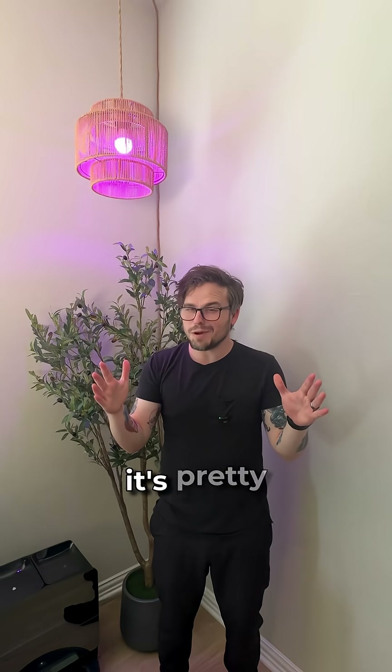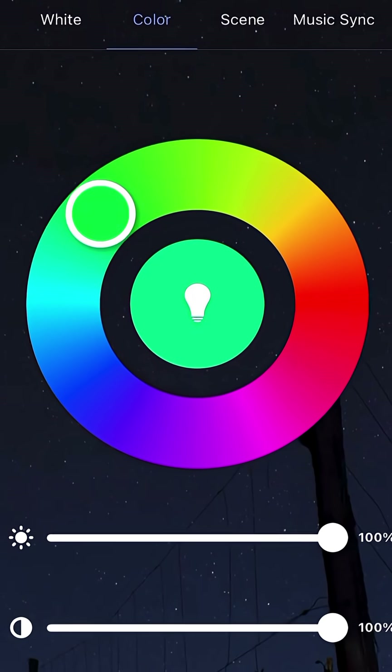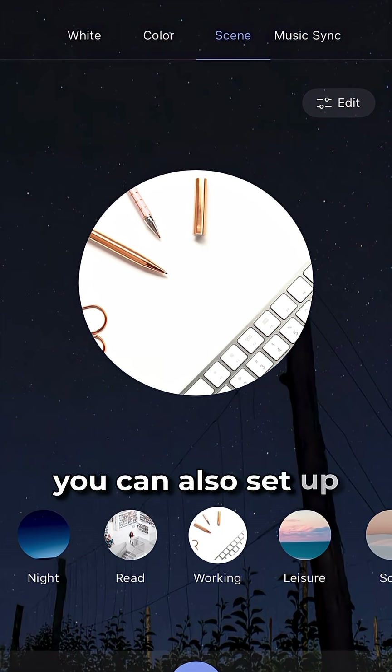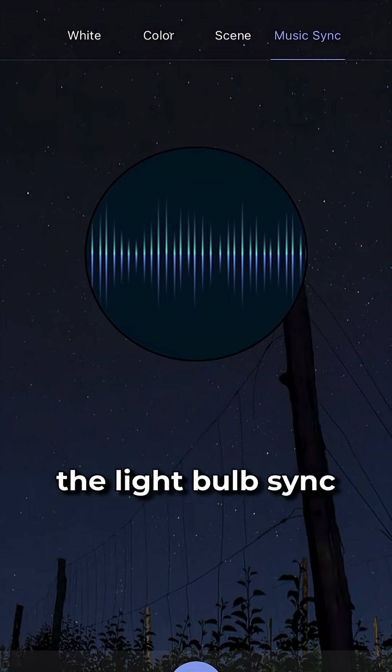Best part though, it's pretty inexpensive — link is down in the description. Also this thing has 16 million colors, optional dimming, and it saves on energy over traditional bulbs. In the Tuya app you can also set up different scenes and you can also have the light bulb sync to your music.